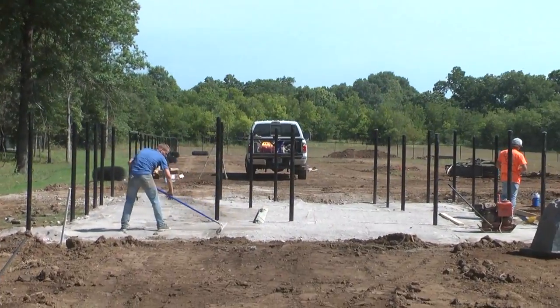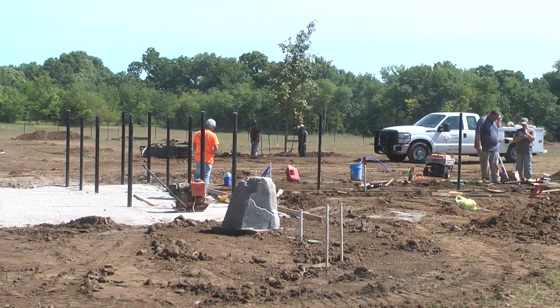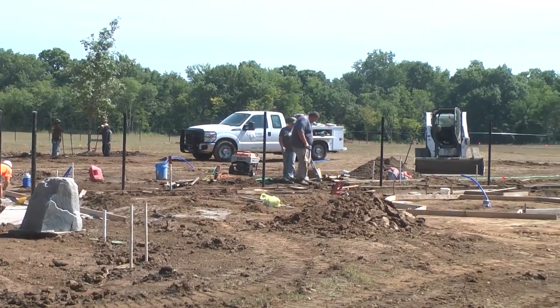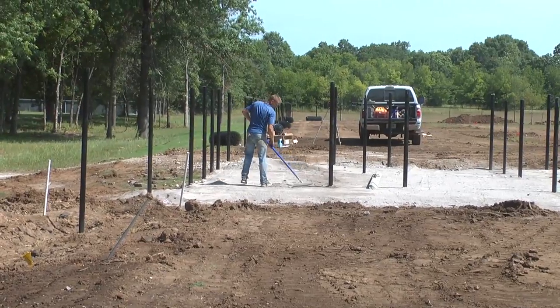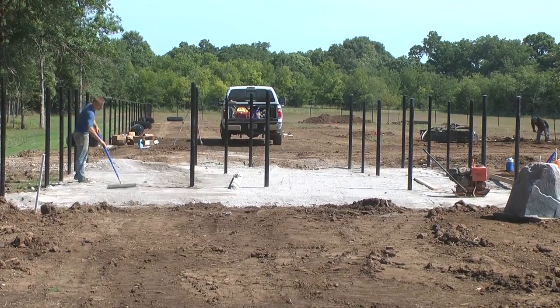In the bullpen there are two holding pens, and so if a dog is acting up, or if an owner has two dogs and they're trying to corral them, there will actually be two six-foot corral areas — and that's to your far right there — that's where there'll be some holding areas.